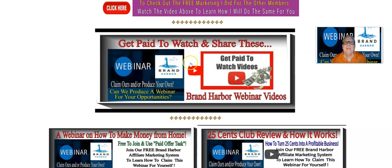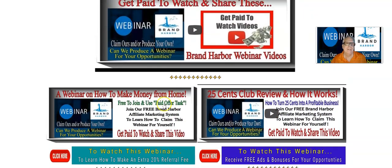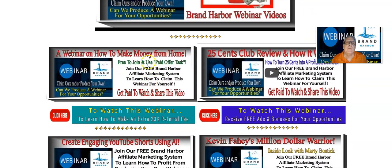Here's the video that teaches you how to get paid to watch and share these Brand Harbor webinar videos, and there are a lot of them. The webinar on how to make money from home — this one's ready to go. You can claim that one and give it to me, and I'll place it in the video I'm going to make for you. Here's the 25 Cent Club review and how it works. This happens to be a third-party money-making opportunity. If you have created your own money-making opportunity like this person has here, we'd like to take a look at it, and if we feel it's viable, we'll put it in our list of Brand Harbor videos.